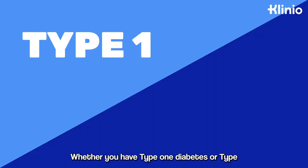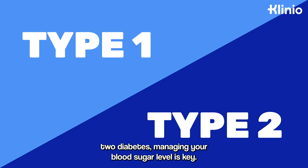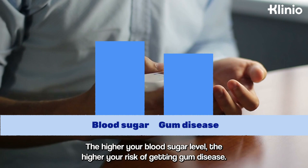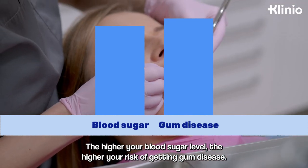Whether you have type 1 diabetes or type 2 diabetes, managing your blood sugar level is key. The higher your blood sugar level, the higher your risk of getting gum disease.